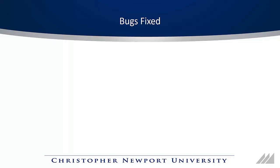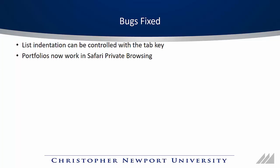This update fixes a number of bugs — here are three of the most visible. First, you can now control list indentation with the Tab key in Chrome and Safari; previously, pressing Tab would move focus off the content editor, but now it will properly indent like in Microsoft Word. Also, you can now edit portfolios with Safari Private Browsing, which previously caused everything to freeze. Finally, you can now make quick comments of any length in the Grade Center as long as you don't use the content editor. If you don't know what quick comments are, this doesn't apply to you.